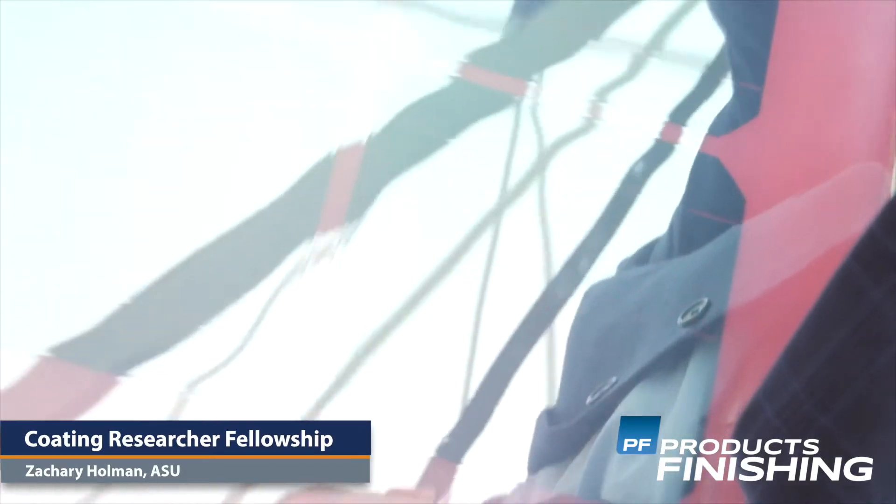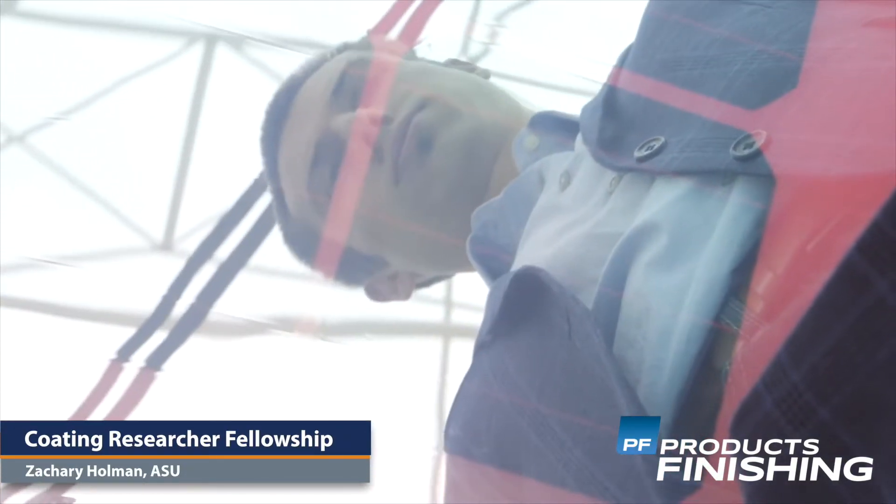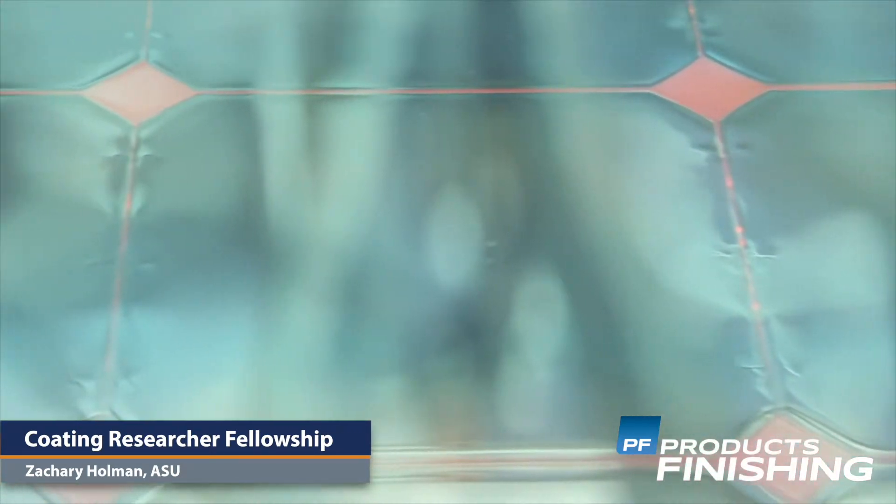A new coating tool has earned researcher Zachary Holman a fellowship. Holman is an Arizona State University Assistant Professor and has invented a tool that can spray a coating of nanoparticles on glass and other industrial surfaces. Holman received a Moore Inventor Fellowship for the invention's potential.